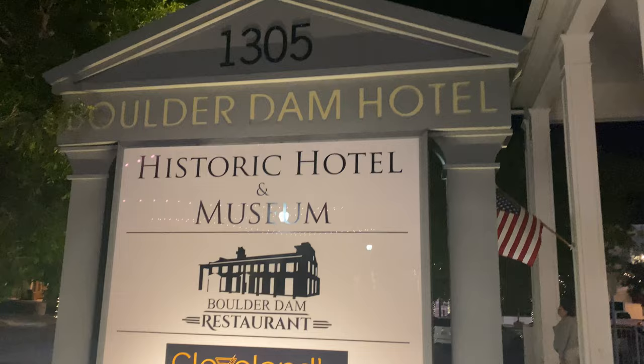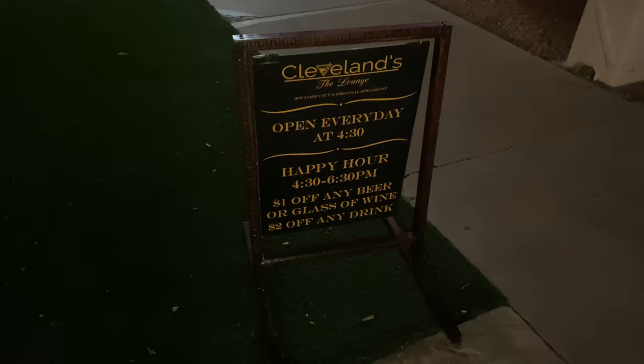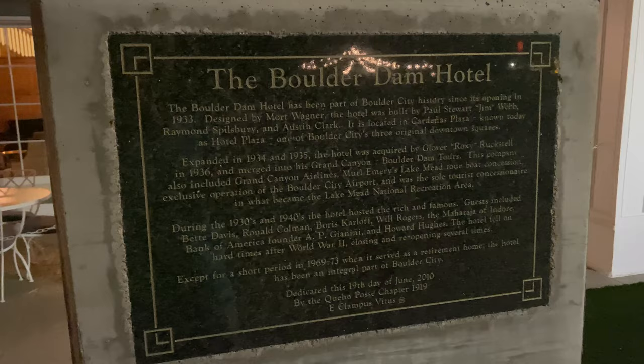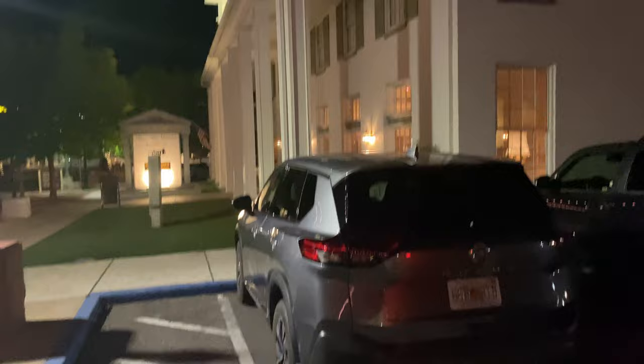Definitely interesting looking. It's a little bit of a windy night — it is definitely windy. The Boulder Dam Hotel is a historic site, which is really kind of cool. It was a retirement home at one point. Something I find interesting about this hotel is there are a bunch of businesses in here too, so they've kind of mixed business with the hotel aspect of it these days.